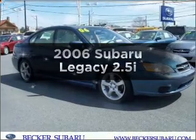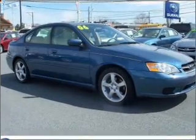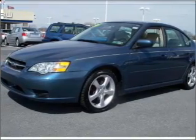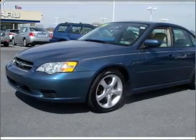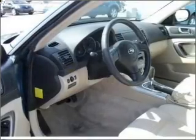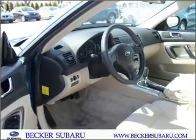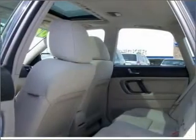Imagine yourself in this 2006 Subaru Legacy. This is the set of wheels you've been looking for, with an efficient four-cylinder engine that responds smoothly to its automatic transmission. Premium wheels lend a distinctive appearance. The anti-lock braking system will keep you safe on the road. The sunroof lets fresh air in.